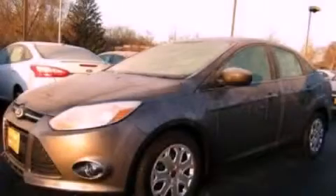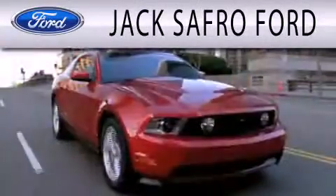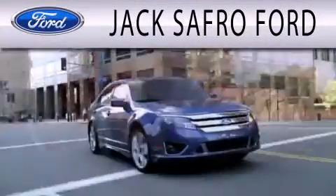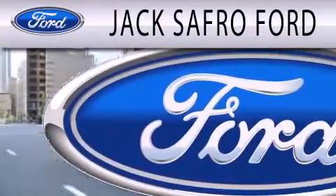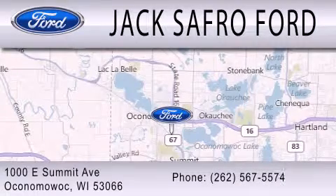Contact us today to arrange your test drive. Jax Afro Ford is dedicated to doing everything possible to ensure that the experience you have selecting your next vehicle is as pleasant as possible. We are located at 1000 East Summit Avenue in Oconomowoc.